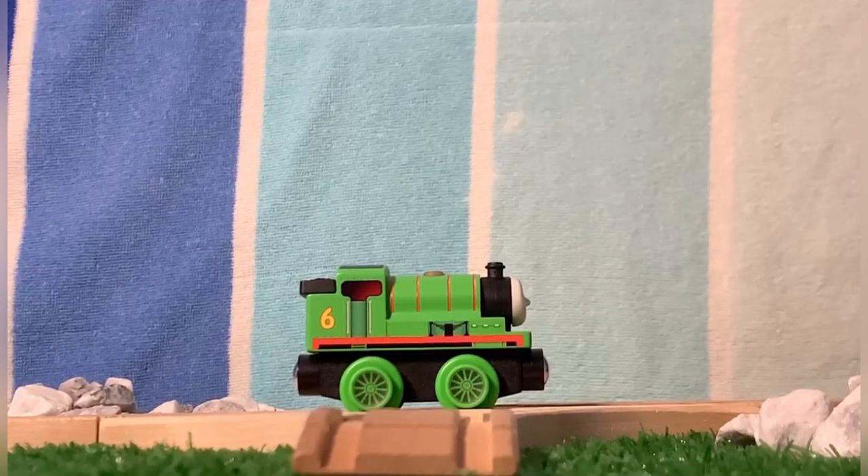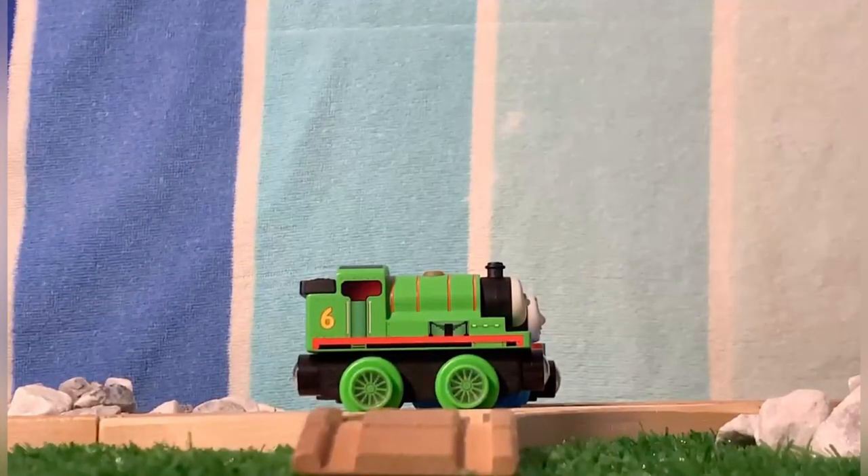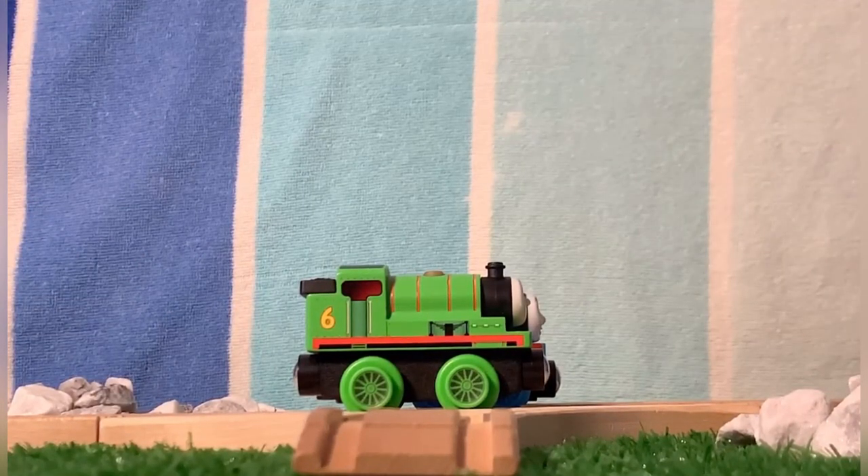If you couldn't already tell from the box render, he's small. Comparing this Percy to a standard Mattel Thomas, he is ever so slightly smaller, making him closer in proportions to a wood Percy, which is quite nice as it adds more show accuracy.